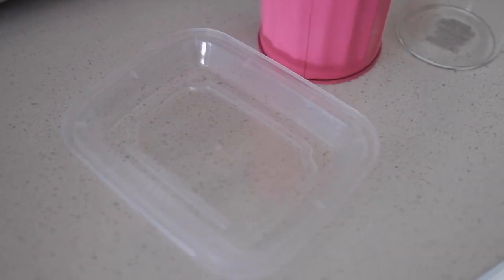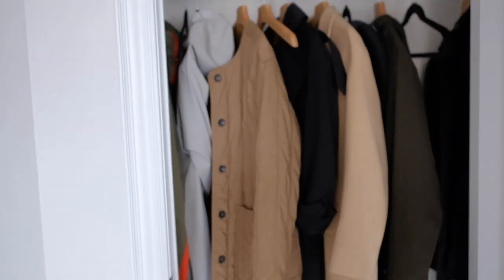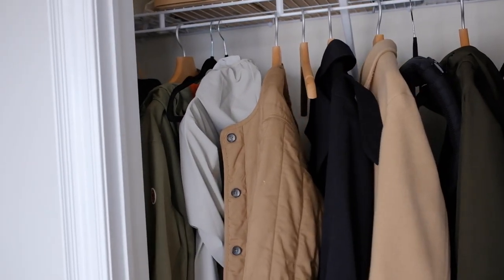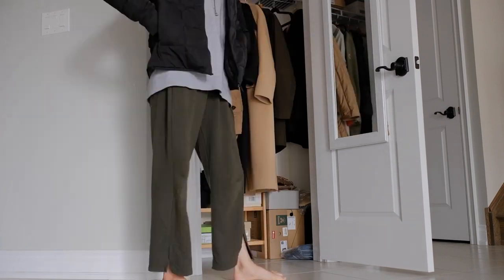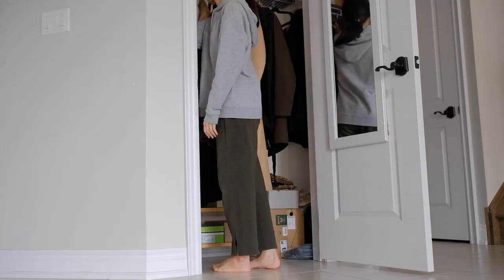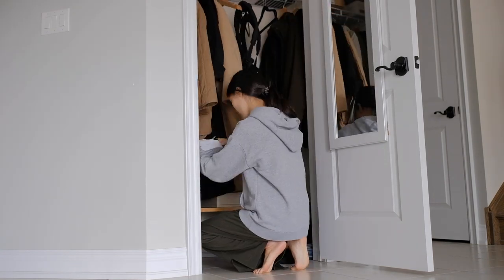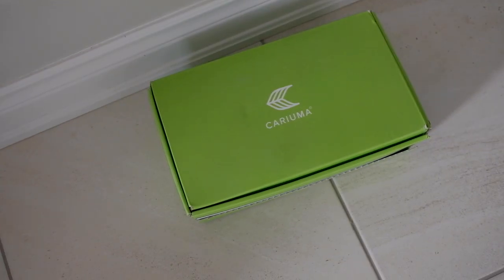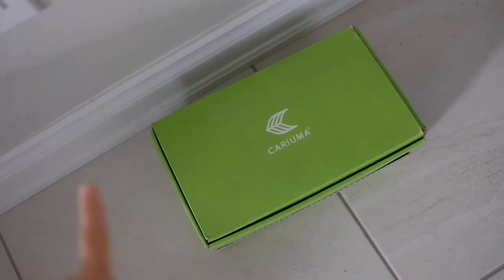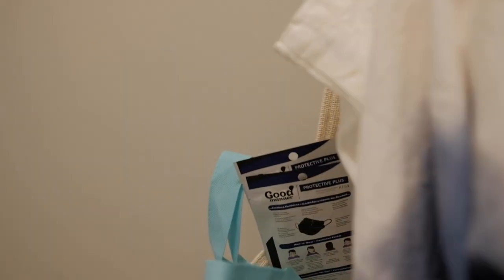Here's one we haven't done in a while — my coat closet and shoes. Let's see if there's anything in here that hasn't been getting much wear. From the closet I'm only going to be decluttering one pair of shoes, and that's it. Not too bad!